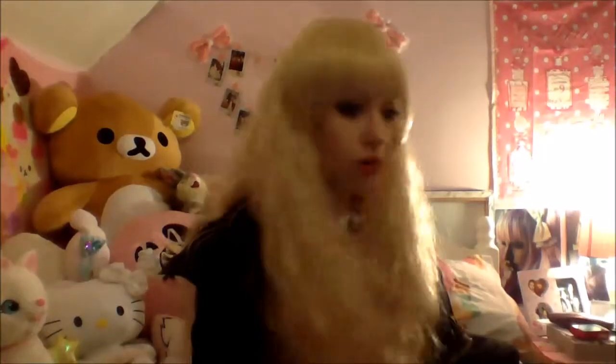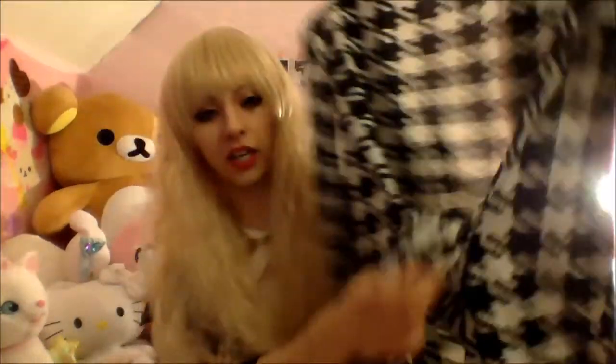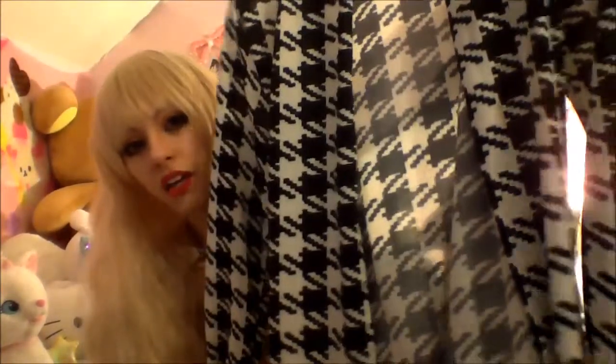I also got this from eBay — it's like a dogtooth cardigan and it has waist ties which you can do at the back or the front. I've also got a blue wig and it looks really nice with this, because I like bright coloured hair with black clothes.